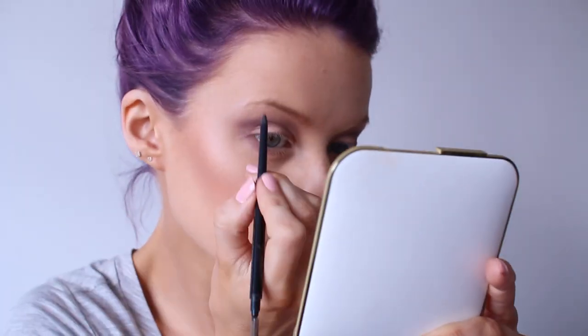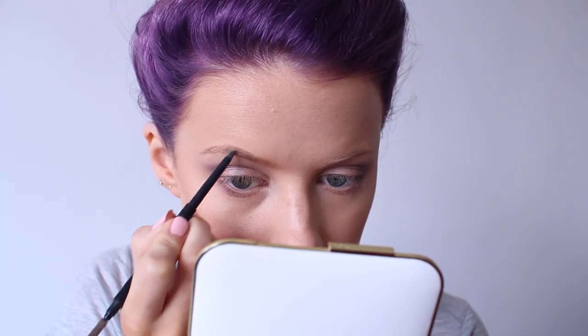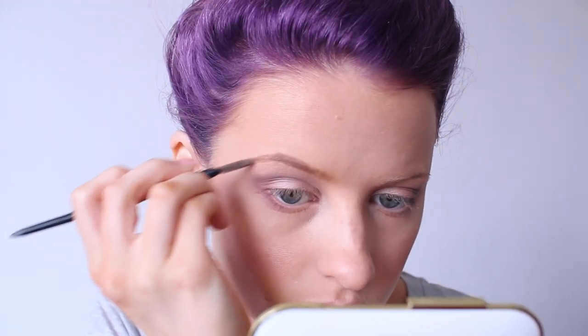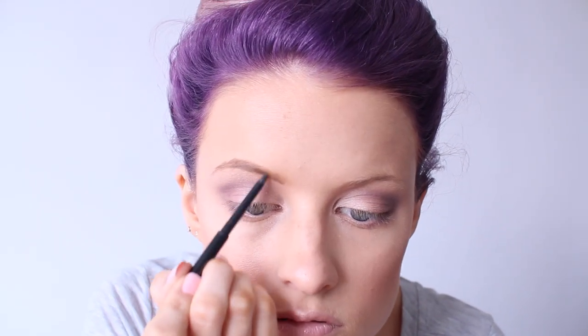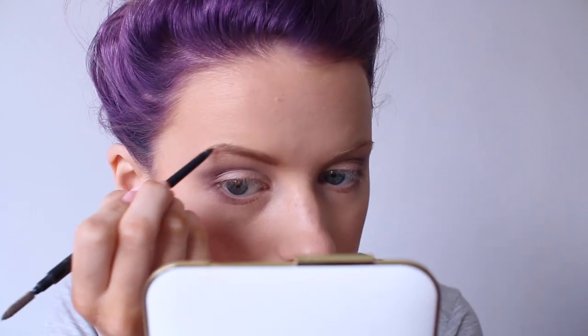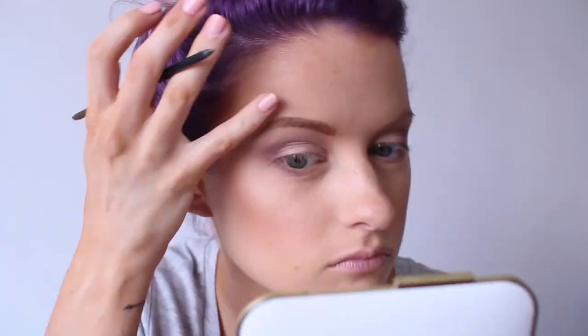Here is the Anastasia Brow Wiz — I think this is in Soft Brown, it'll be down below anyway. I spent a bit of time really working on making sure the shape of my brows was right and that all the little hairs were added in and perfected. Because it has a spoolie on the other end, you just keep brushing it through and making it more and more natural as you go.